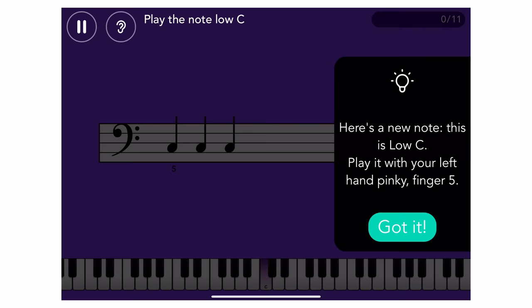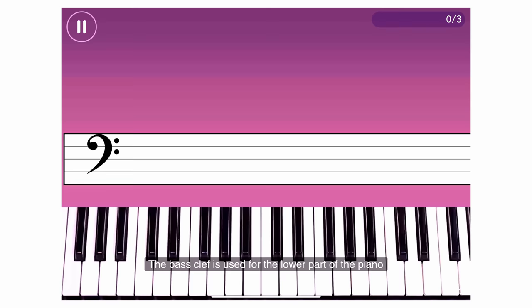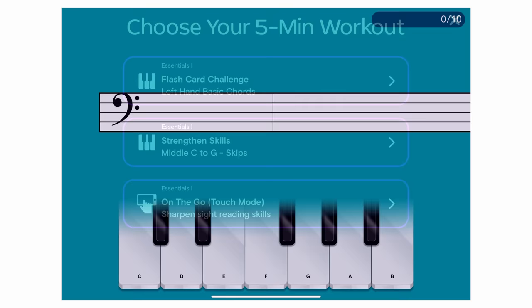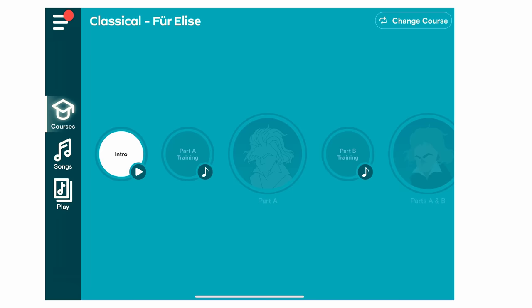I like the discipline required in the course and songs module — you need to master each level before proceeding, which is what a good real-life piano teacher insists on too. The explainer video before each lesson is valuable. You also unlock small five-minute exercises you can practice on the go with the on-screen keyboard. Adult learners would love an option to turn off the animated sounds, blips, boops and fanfare with each button press, but that's not possible in the current version.